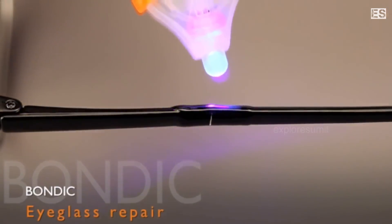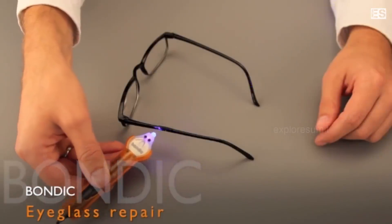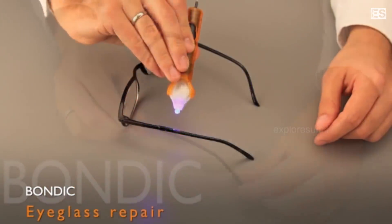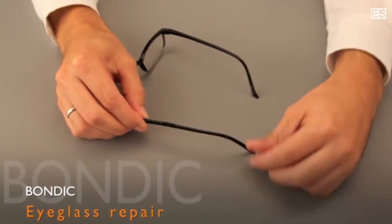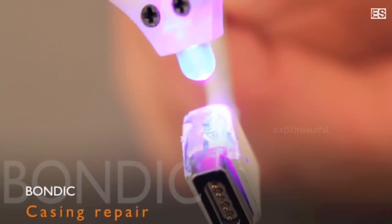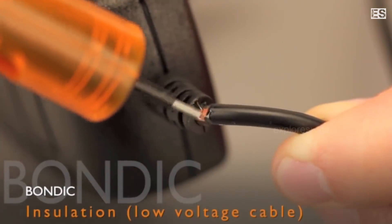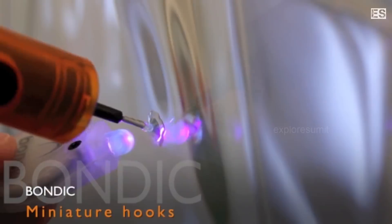First of all, dip the damaged surface in this liquid, and then the LED light on the back side will activate. Apply it in place, and in place of light rays this instantly welds and permanently attaches to the broken goods. This can be used in a lot of situations like case repair, fixing broken and low voltage wires, and building mounts on any other surface.